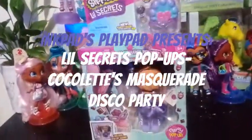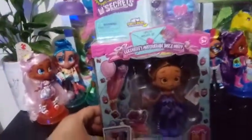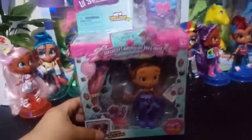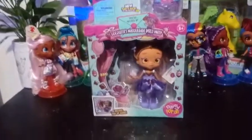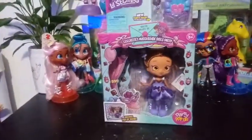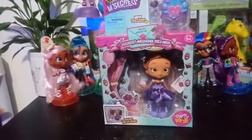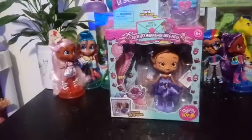Hey guys, I'm back with another unboxing and review. I'm pretty excited about this one. I've been waiting for this girl for a while. I was hoping and sitting on her in my wishlist on Amazon because I was wanting to see her up here in the stores, but she never did, not in my area.